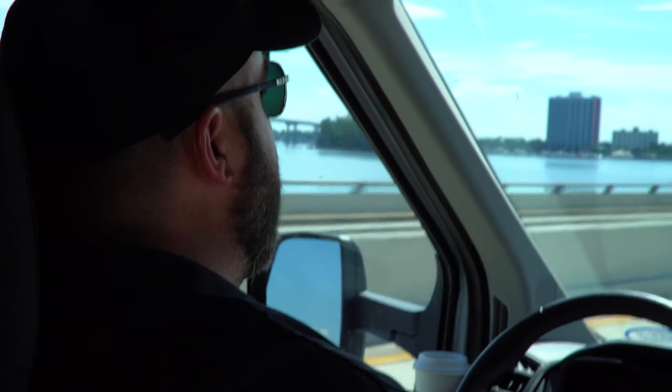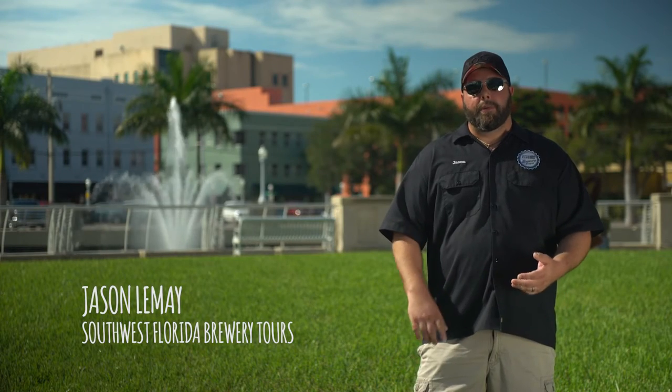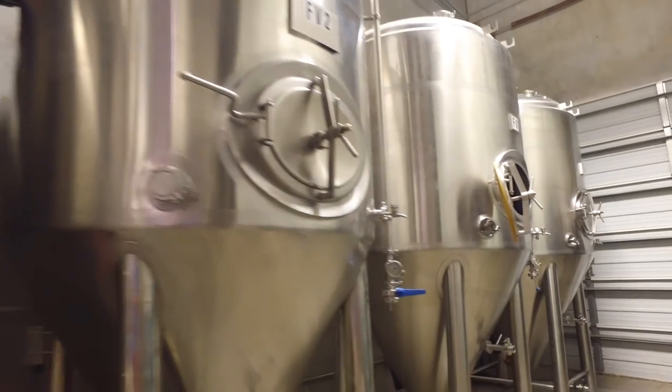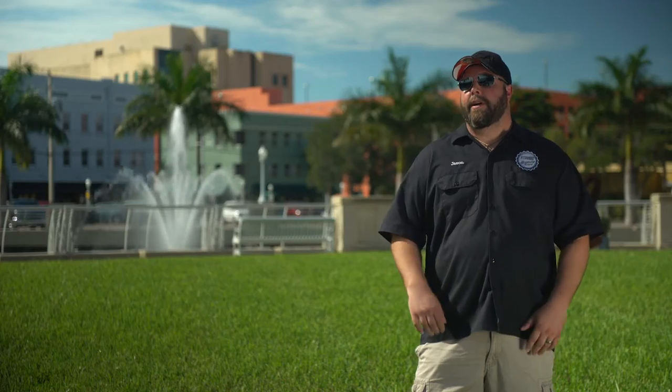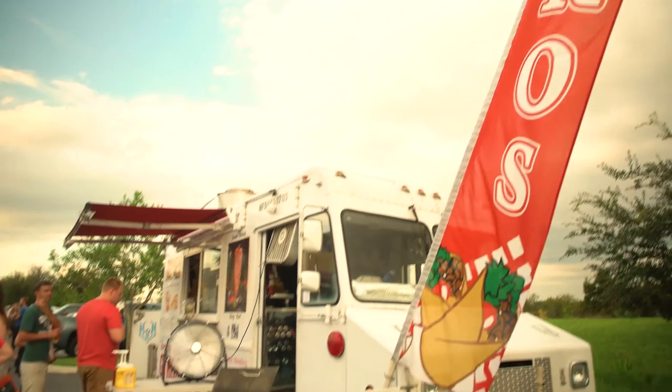We visit three different destinations, whether they're distilleries or breweries. We spend an hour at each location. The first half hour is usually a tour and a tasting, and the second half hour is kind of free time where you can play cornhole or giant Jenga, or grab some food off a food truck.